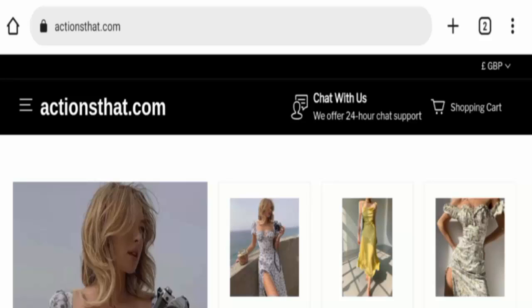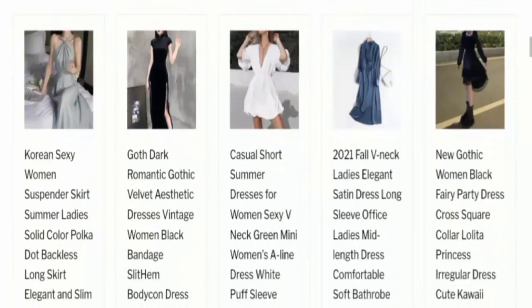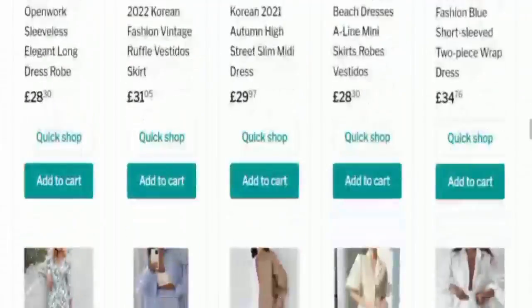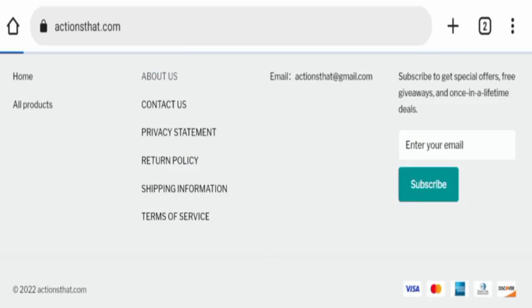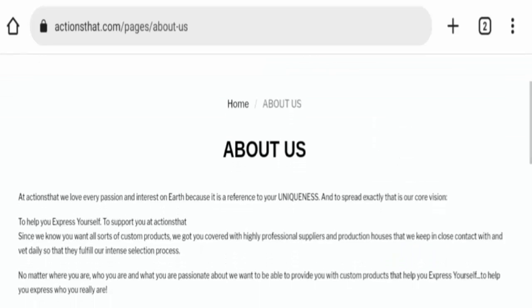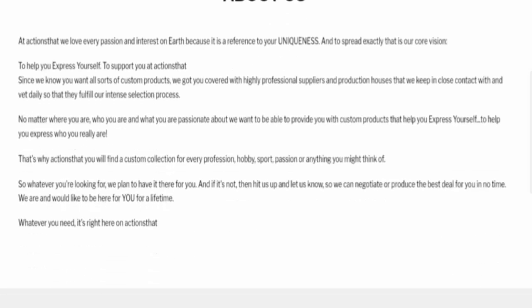It is an online shopping store that deals with apparel for women. As you can see, they are selling multiple dresses for women on this website. Now let's check the About section page. Here is the About section — all the details regarding the About section and what kind of products they are selling on this website are mentioned here.